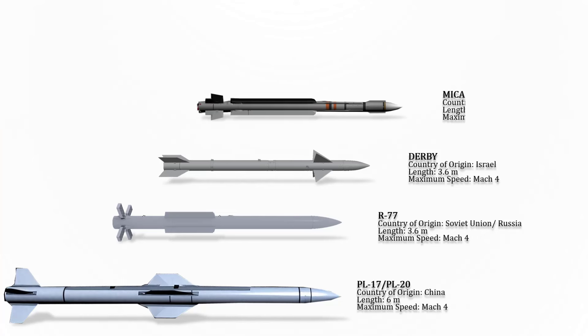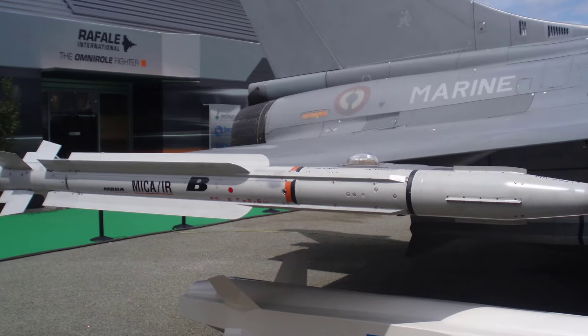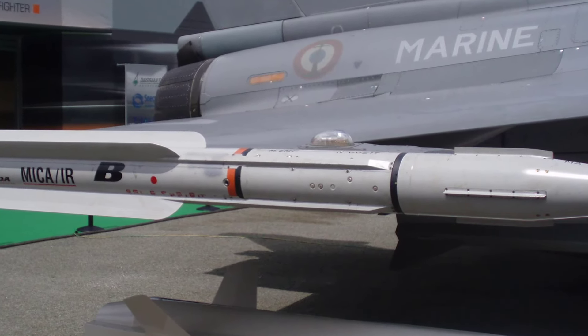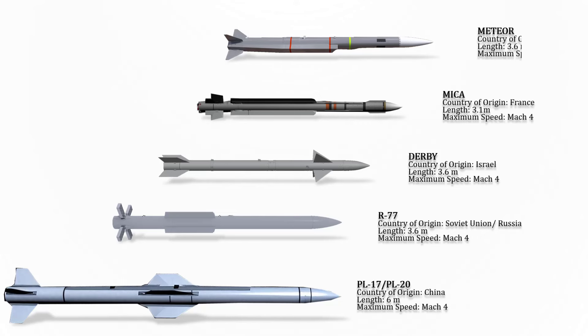The MICA is a French anti-air multi-target, all-weather, fire-and-forget short-and-medium-range missile system manufactured by MBDA France. It is intended for use both by air platforms and individual missiles, as well as ground units and ships. Its maximum speed is Mach 4.